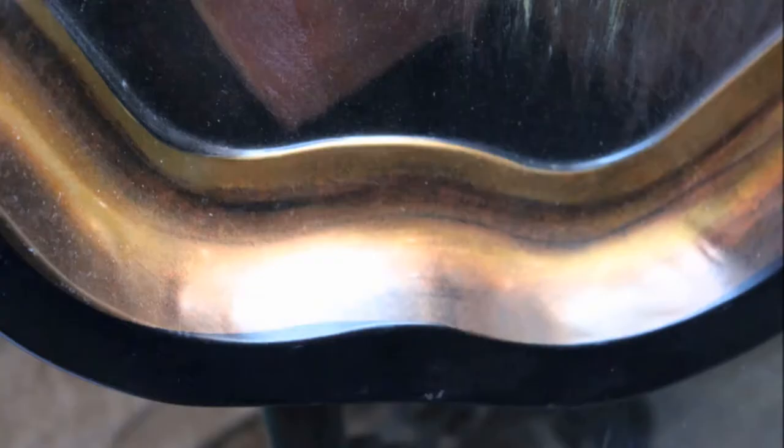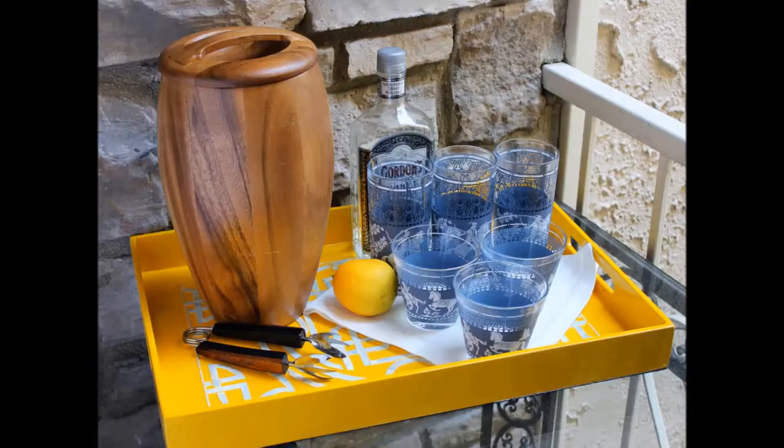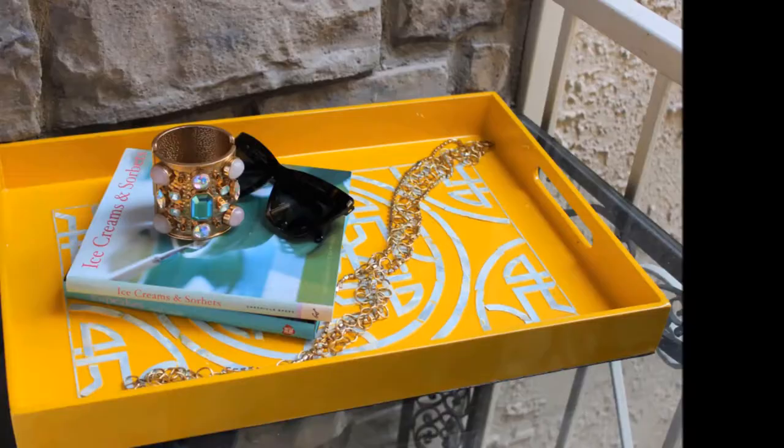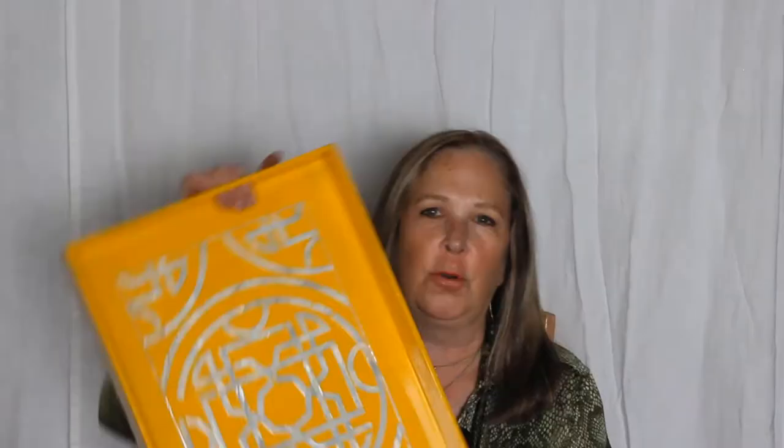My next tray is not vintage, but I could not resist this yummy Palm Beach color with this inlaid mother of pearl. There are two handles, one on each side. I'm quite sure this is not vintage, just a fabulous punch of color — yummy lemon yellow. Looks really good with navy blues, with whites, and with any tropical colors. So a great piece.